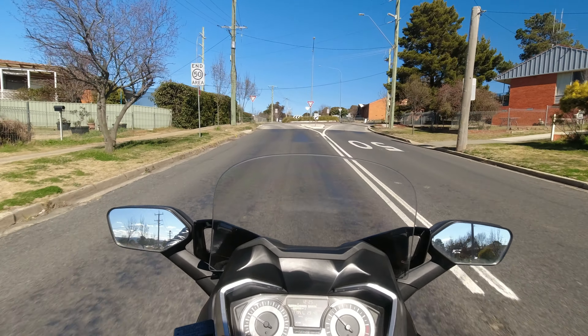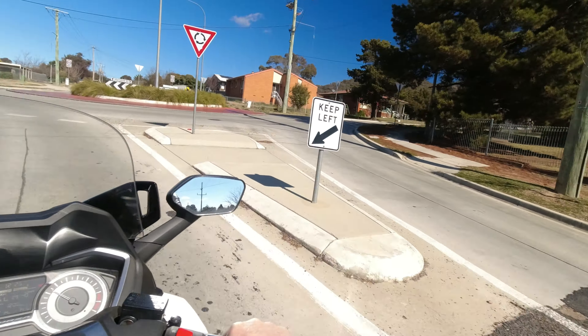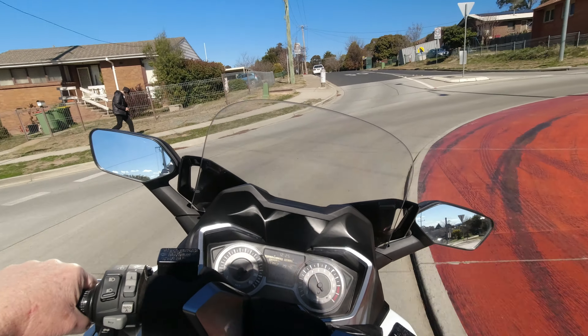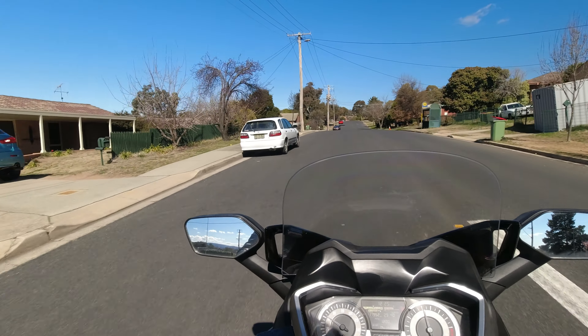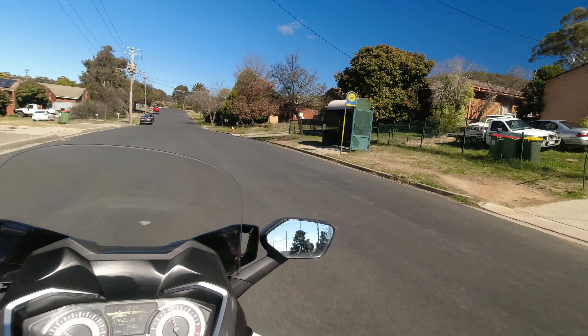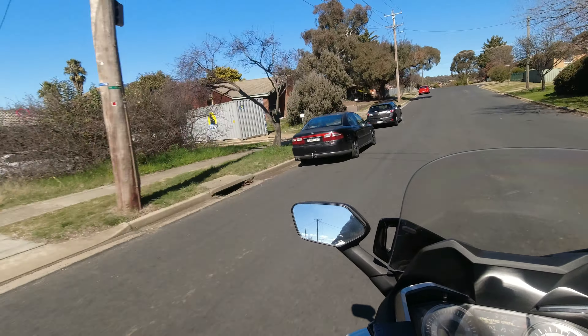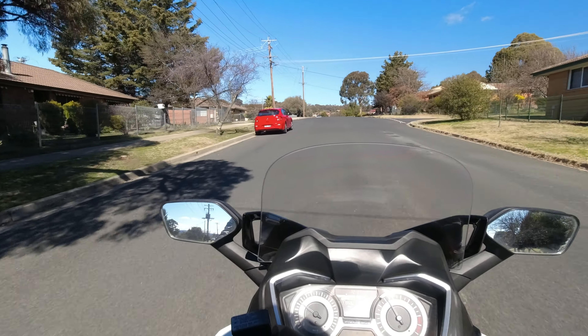Here we're coming up to another roundabout. I forget the name of this road — South Bar Road, that's what it is. That's an adjoining road; it goes down to Carabar. So here we are — this is Donald Road in Queanbeyan for our viewers.